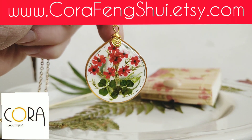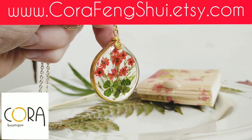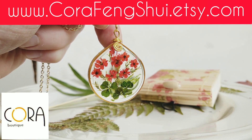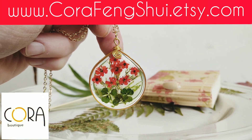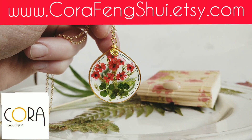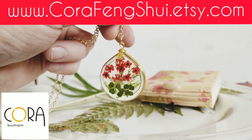So this is how it looks like. If you order this pendant, it will arrive in a beautiful bamboo box. All of my crafts, all of my pendants come with a gift box.